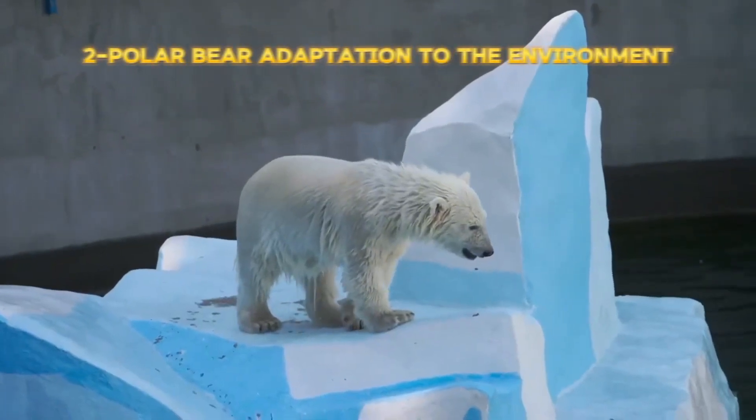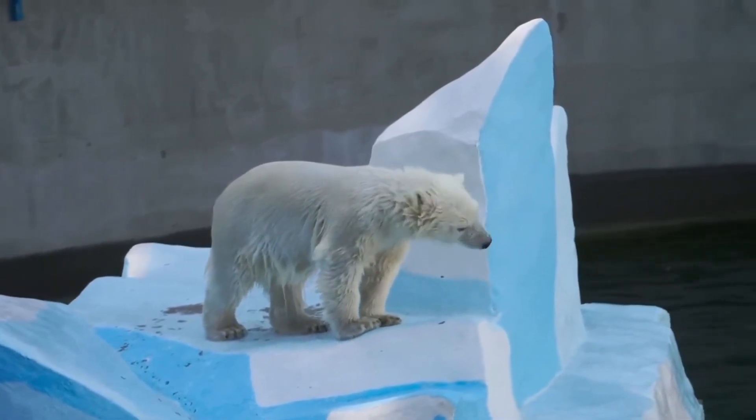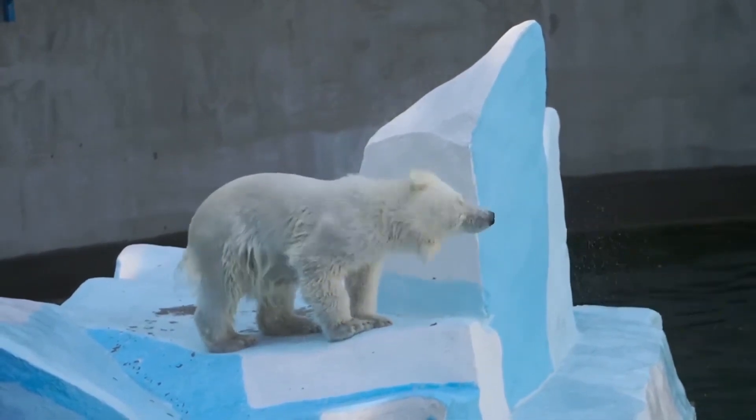Part 2 – Polar Bear Adaptation to the Environment. Its white fur provides perfect camouflage for hunting and moving on snow. Its powerful claws assist in walking on ice with stability and efficiency.